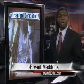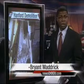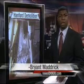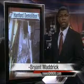The demolition of the buildings in the 300 area of the site has been underway since 2004, and the next scheduled demolition will take place in October. Bryant Madrick, KNDU, right now.